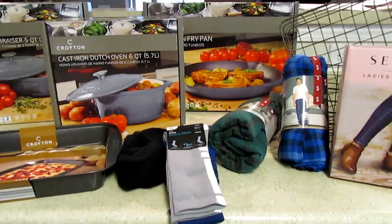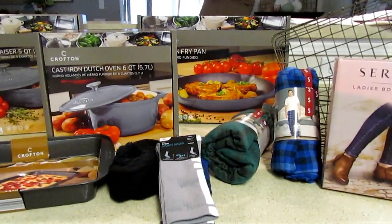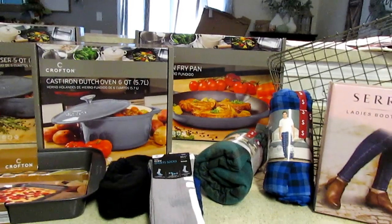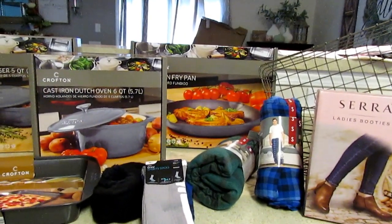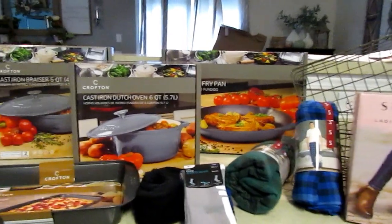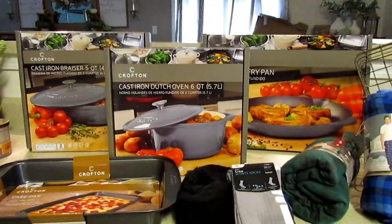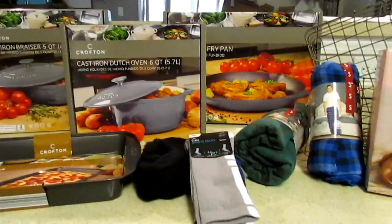Hi guys, thanks so much for coming back to my channel. Today I want to share a non-food Aldi haul. This is the time of year they start rolling out entertainment pieces and cookware — they seem to put more cookware and cooking essential items out now throughout the whole year. I've been eyeing the cast iron dutch ovens, and they also had a brazier, frying pan, and a grill pan, but I didn't get that one. Some of these items are Christmas picks.